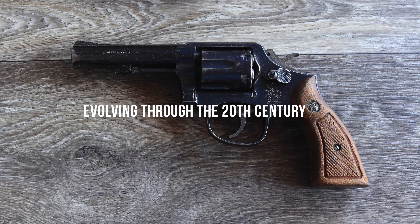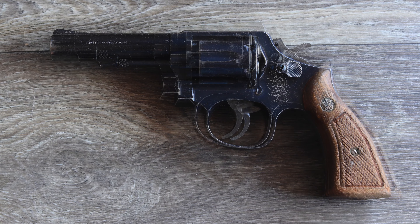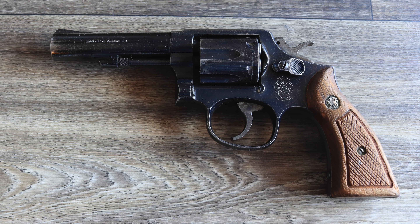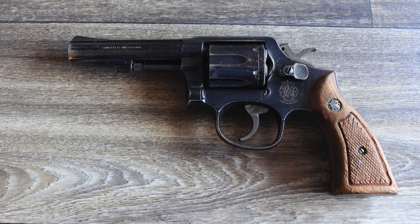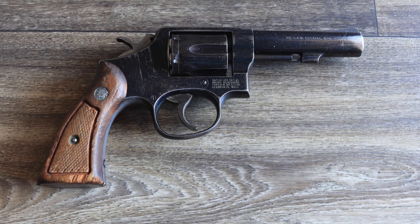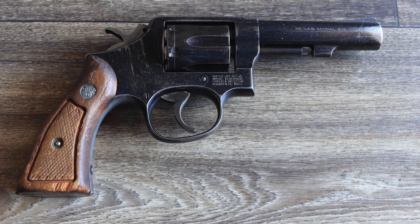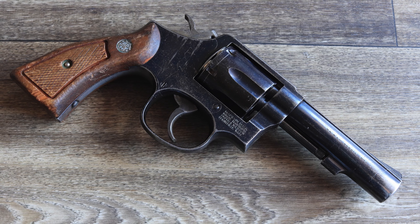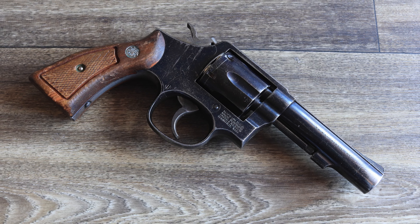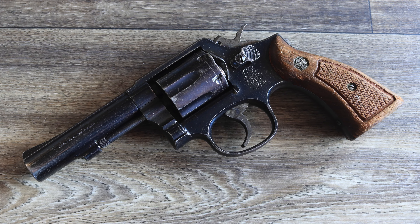As semi-automatic pistols gained popularity in the late 20th century, the Model 10 began to lose its status as the dominant law enforcement sidearm. However, it remained in service for decades due to its reputation for reliability and ease of use. The revolver also became a mainstay in developing nations, where its durability and low-maintenance requirements made it ideal for police forces with limited resources. Collectors and enthusiasts kept the Model 10 relevant, with special editions and commemorative models ensuring its legacy endured even as the industry shifted toward polymer-framed semi-automatics.